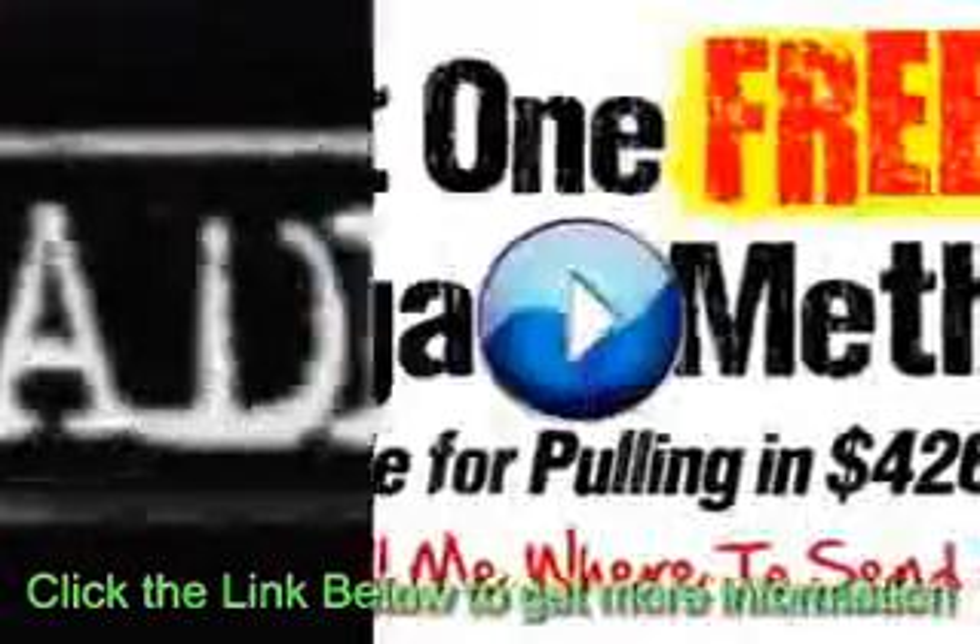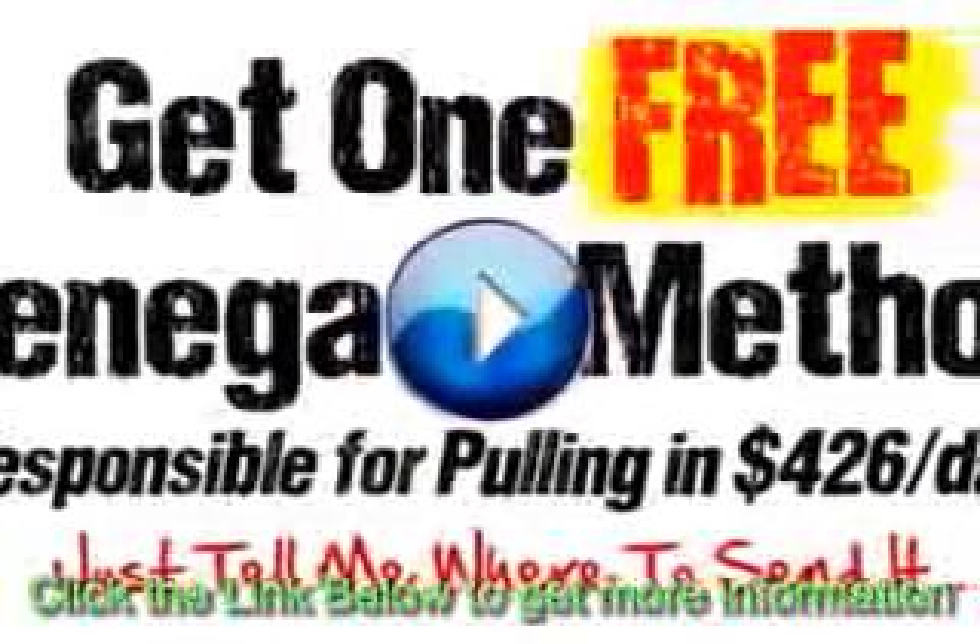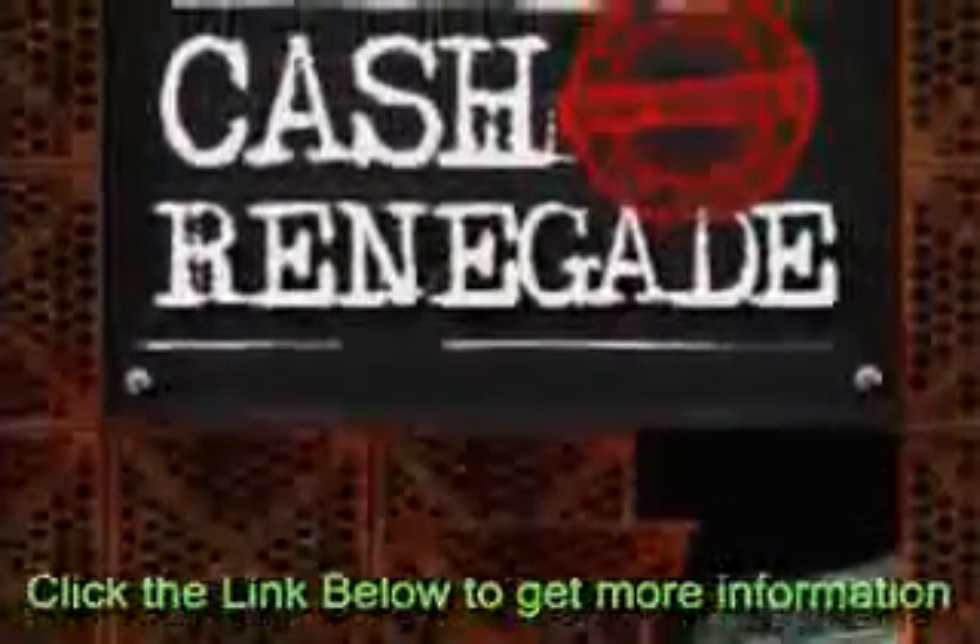What exactly will CashRenegade do for me? Creating a converting website and driving targeted traffic are the two most important factors of building a successful online business.